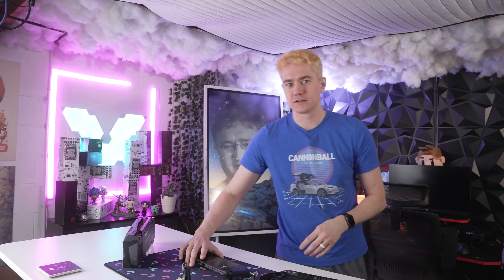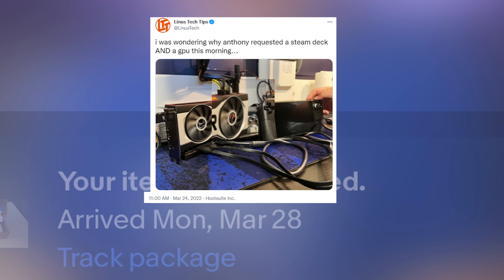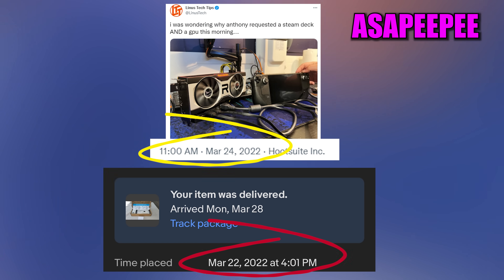Don't ask me how much I paid for it. And after I ordered my Steam Deck, I saw that Linus Tech Tips tweeted that he's going to put a GPU on his Steam Deck too. So we had to get this video done ASAP.